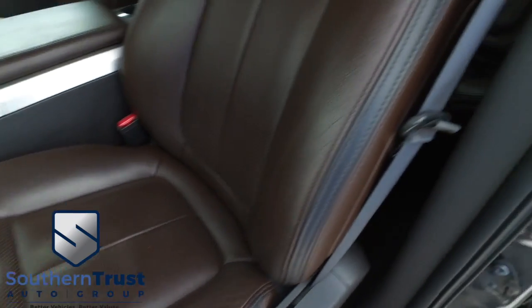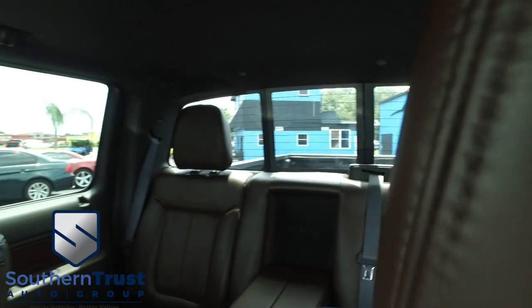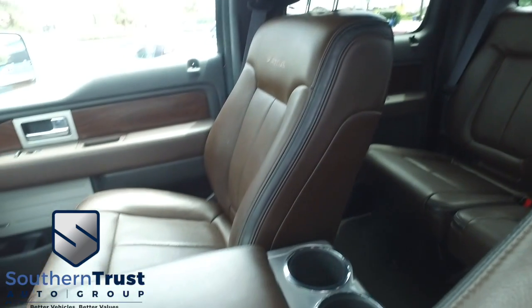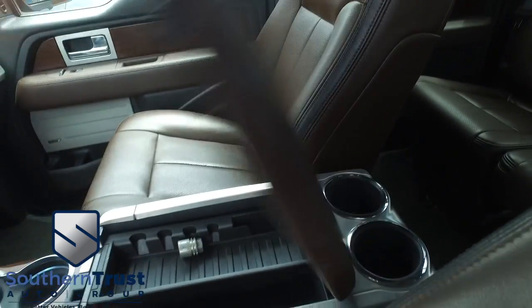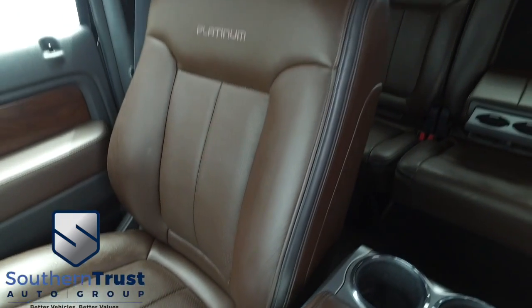Power memory seating — the captain seat looks good, feels good. Power sliding window to get fresh air in the back of your cab. Let's check out your center console, elbow-deep storage, cup holders. There's your beautiful shifter and the passenger seat. That's why Southern Trust is taking over the game.